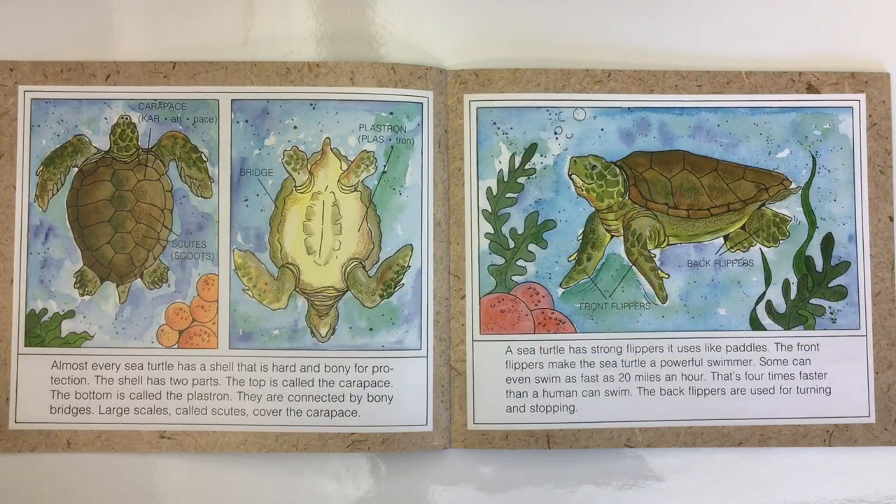Almost every sea turtle has a shell that is hard and bony for protection. The shell has two parts. The top is called the carapace. The bottom is called the plastron. They are connected by bony bridges. Large scales, called scoots, cover the carapace.